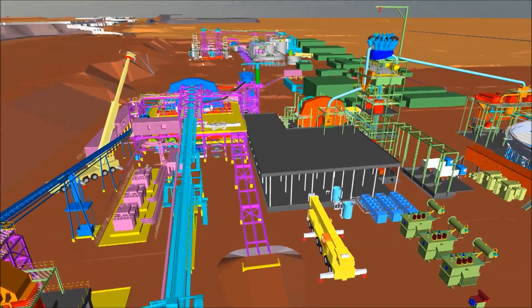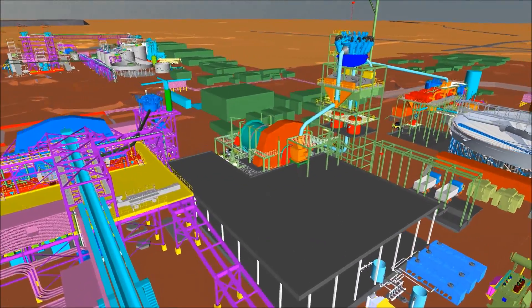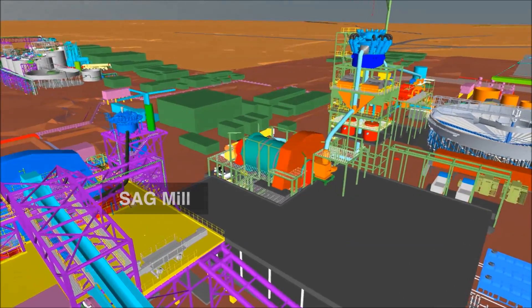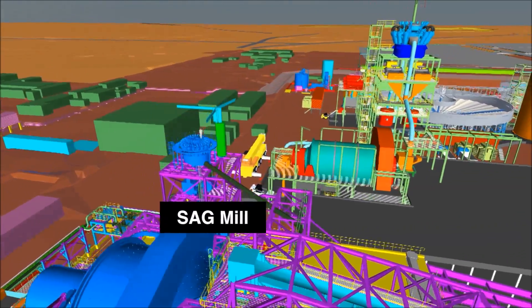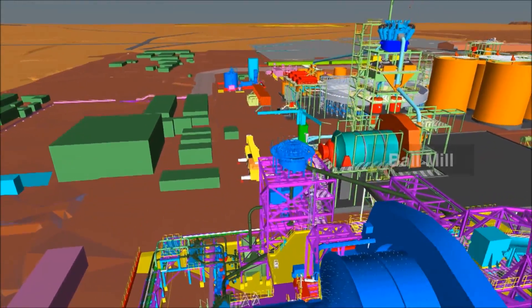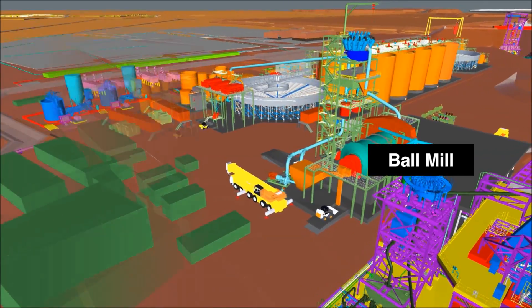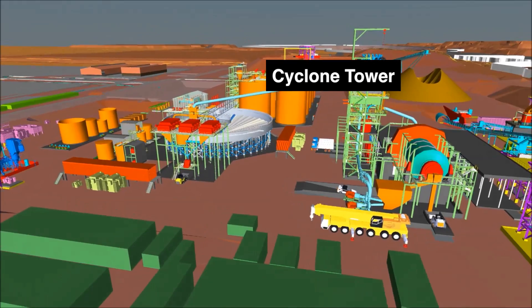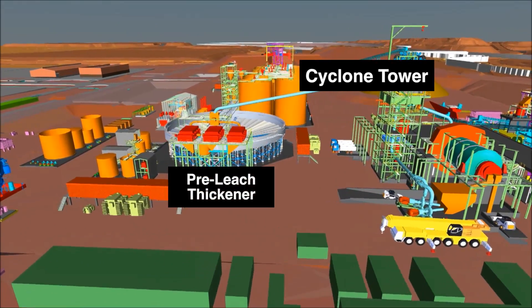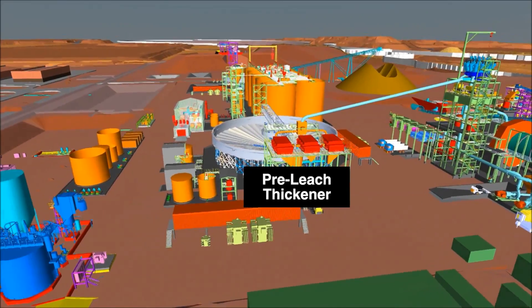Now let's take a pass through the Phase 2 scope of works as we fly through this 3D animation. We come in over Phase 1 — the SAG mill, the conveyor, and the operating floor — as a reminder that these have been sized to 30,000 tons a day. Over on the right are the new scope elements for Phase 2: a 27-foot diameter gearless motor drive ball mill at 20 megawatts, the cyclone tower and gravity circuit, the pre-leach thickener in the foreground, and behind it the new 30,000 tons a day tank train.